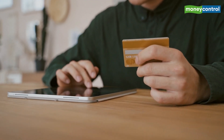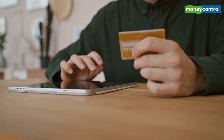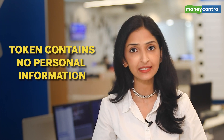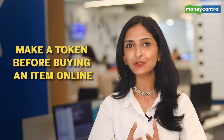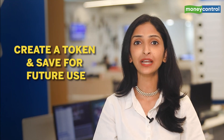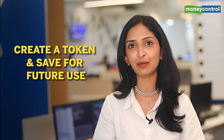Tokens can be used for online transactions, mobile point-of-sale transactions, or in-app transactions. A token contains no personal information which can be accessed, and it keeps changing, making it the most secure method to complete payments. Card users should either make a token before buying an item online and save that token on the particular website for future use, or create a token at the time of payment.